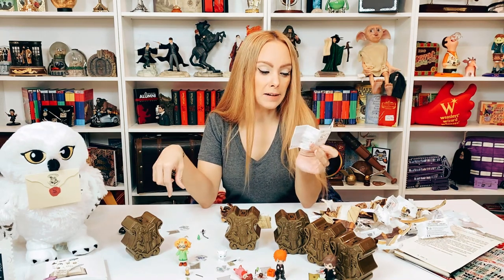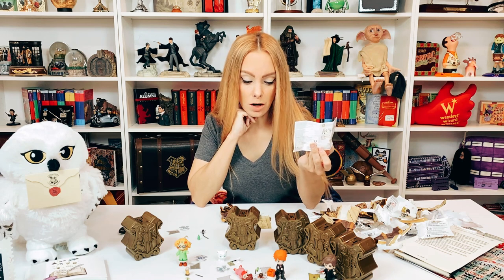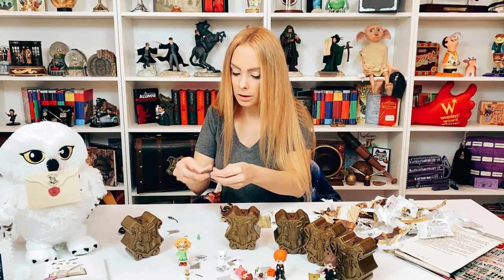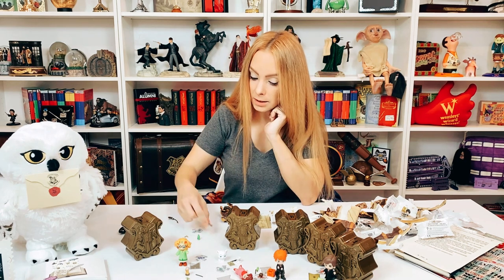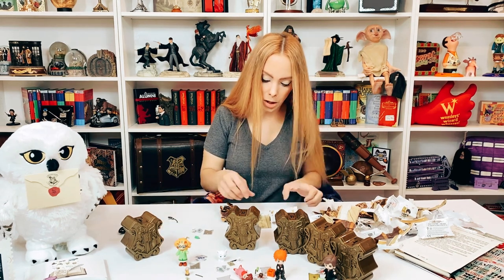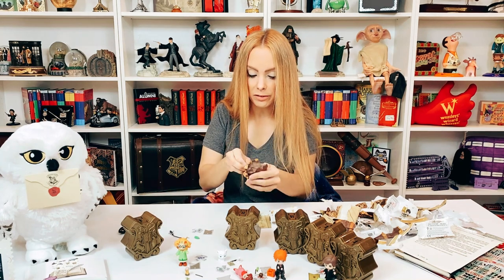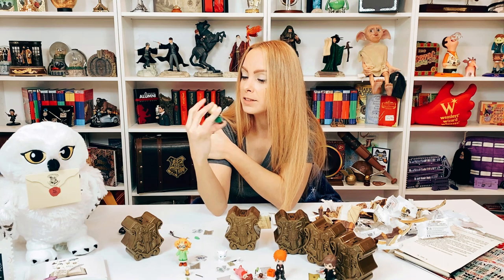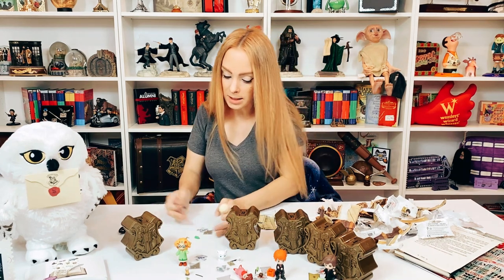Last but not least — I believe we have the ultra rare here. Fred is the rare but we got George who is common, however we got the ultra ultra rare! I believe this is Draco. We have Slytherin, 'Serpensortia,' a golden snitch, a green water bottle, a wand, and a broom — so this is going to be Quidditch Draco. He looks appropriately angry, which is kind of cute. Slytherin Draco with his broom — the ultra rare!